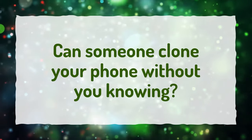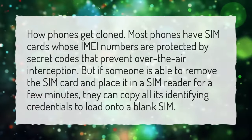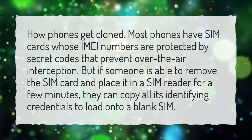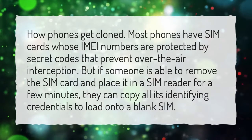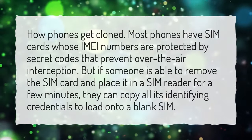Can someone clone your phone without you knowing? Most phones have SIM cards whose IMEI numbers are protected by secret codes that prevent over-the-air interception. But if someone is able to remove the SIM card and place it in a SIM reader for a few minutes, they can copy all its identifying credentials to load onto a blank SIM.